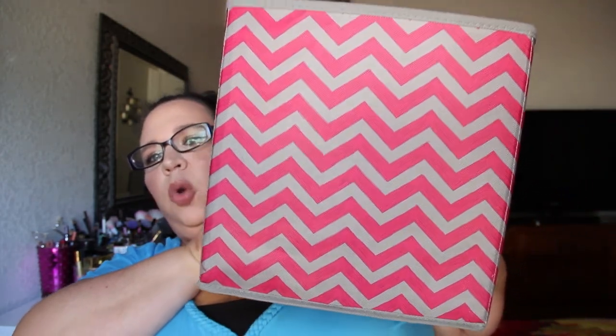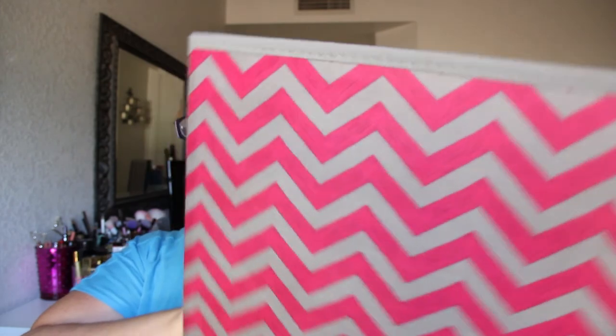Hey guys, welcome back to my channel! Today I thought I would do an empties video — I don't think I've ever done one, but if I have, I'll link it below. I have this ginormous box of stuff that I've been saving for probably two to three months, so let's go ahead and dive in and see what's in here.